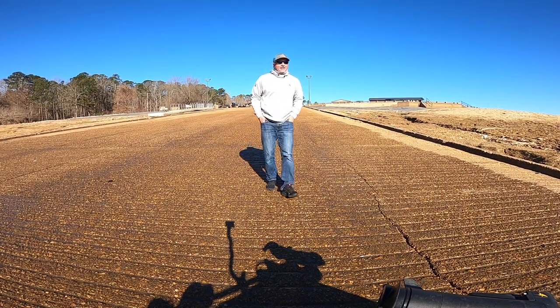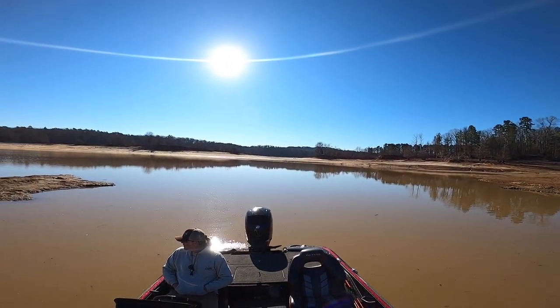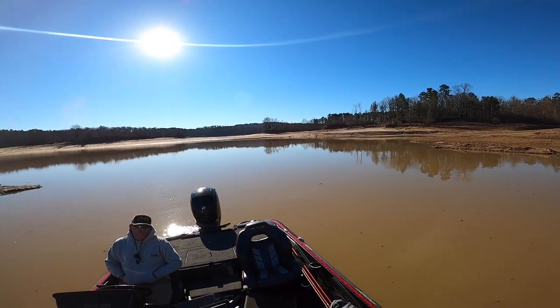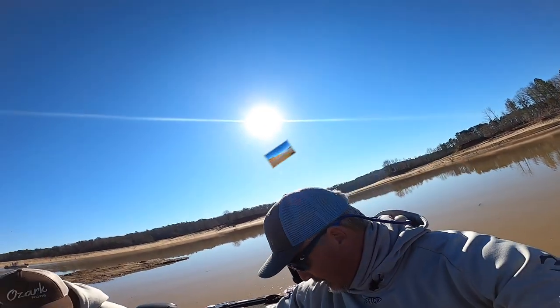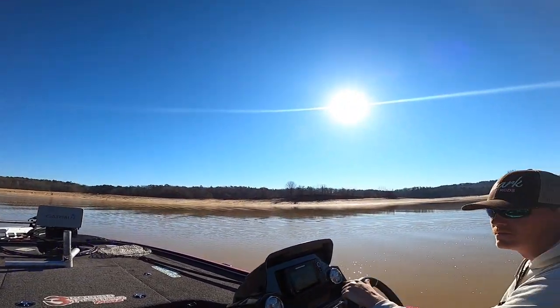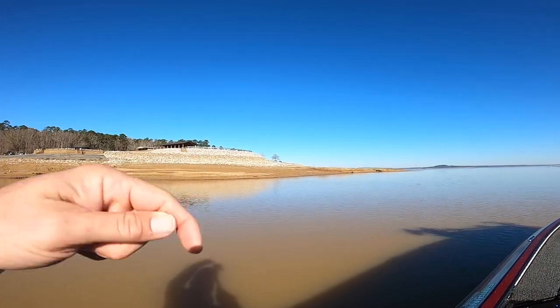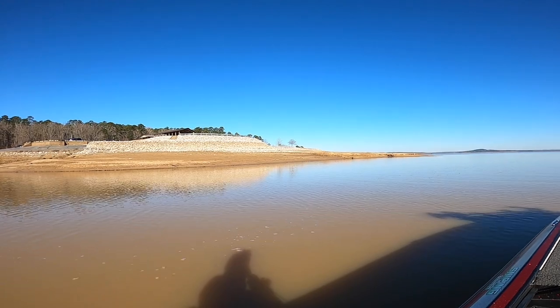Folks, you have to appreciate Grenada. It's called the drawdown — this place looks just unbelievable during this period of time. We're talking about very little water in the lake right now. The water level is probably around 197 — it's truly the lowest I've ever seen. It's just a different lake. Check out the water level up there, folks. That's got to be 15, maybe 20 feet lower than normal.